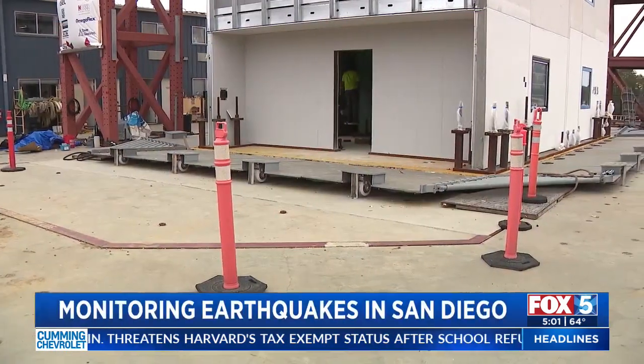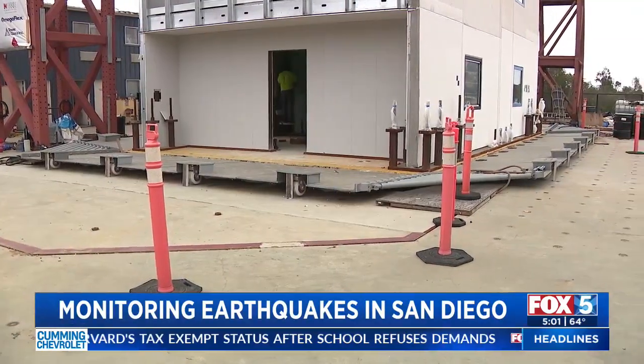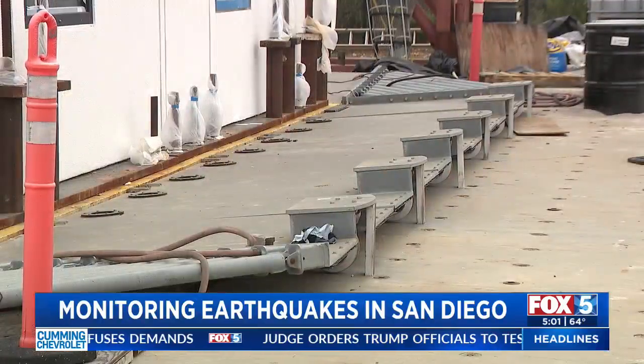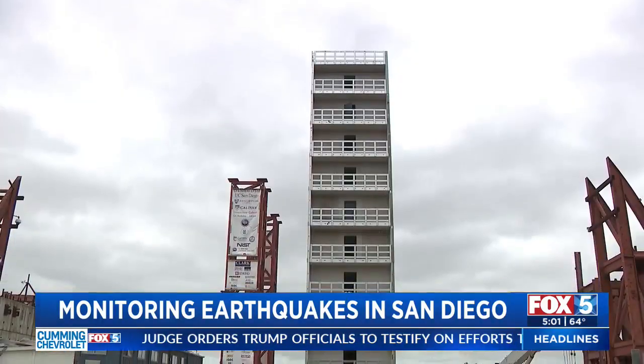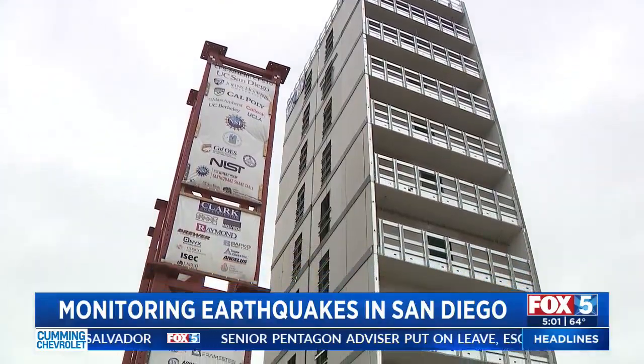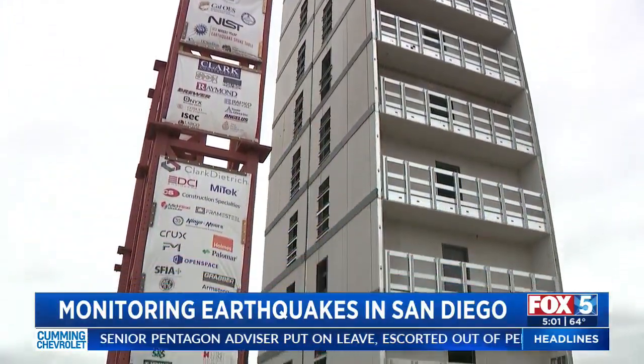We are creating our own earthquake. While the ground shook underneath Southern California Monday, it's a feeling researchers at UC San Diego can replicate anytime using the largest outdoor earthquake simulator in the world. The purpose of this is to test new ideas, to push the boundaries of what we're doing in construction practice. On top of the shake table right now is a 10-story cold steel form structure.